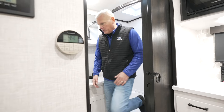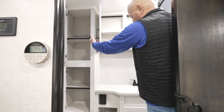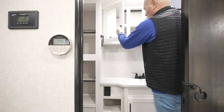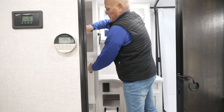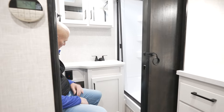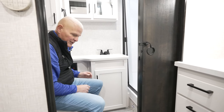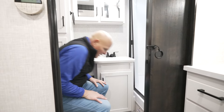Here in the bathroom you've got a nice linen closet and medicine cabinet, so plenty of storage, and adequate space in your toilet area with a trim ring for a towel and your toilet paper holder. This coach is absolutely well appointed.